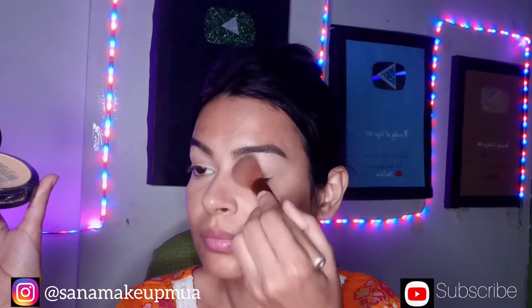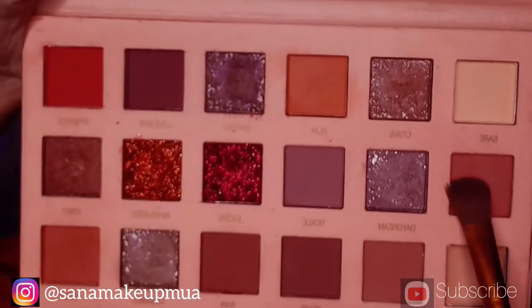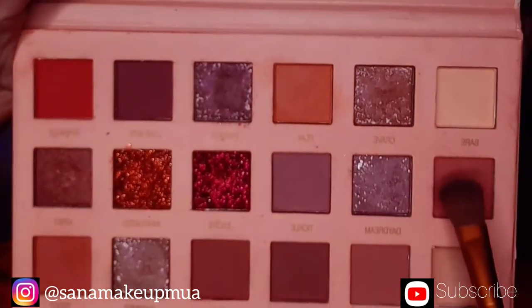Now my eye base has been completed. I have the Huda Beauty palette and I am applying this peach color shade on the eyes.